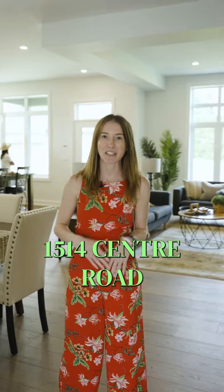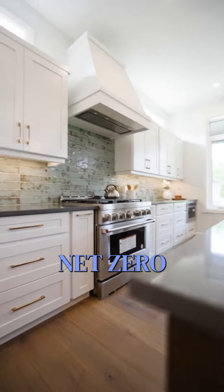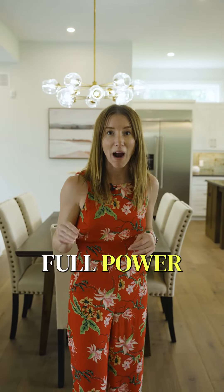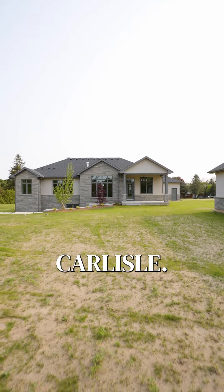This is 1514 Stenner Road in Carlyle, and here are three reasons why I love this home. It is a net zero-ready bungalow located in the heart of Carlyle. It has a 485-square-foot outdoor workshop that has full power to it, and one of the best features is the lot size — it is nearly three times as big as the average Carlyle lot.